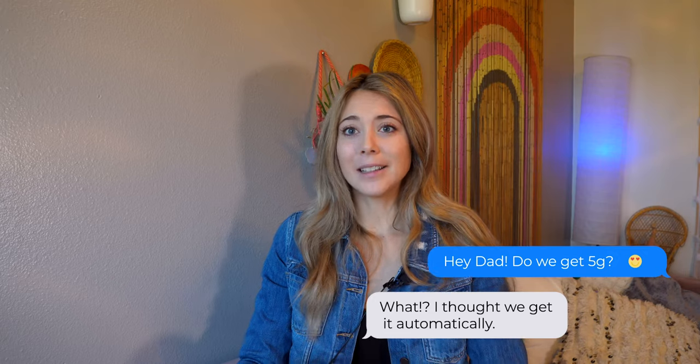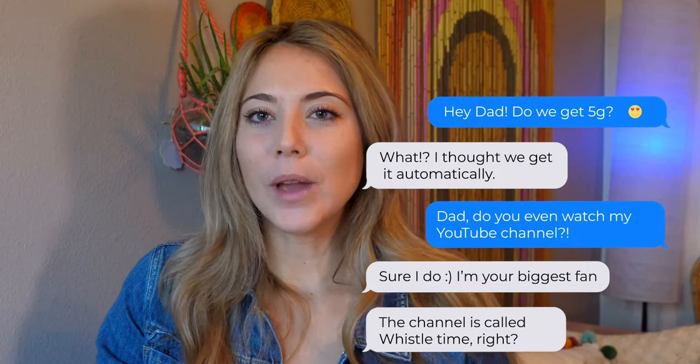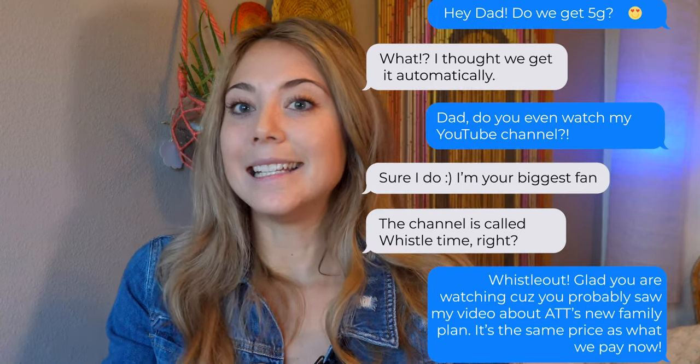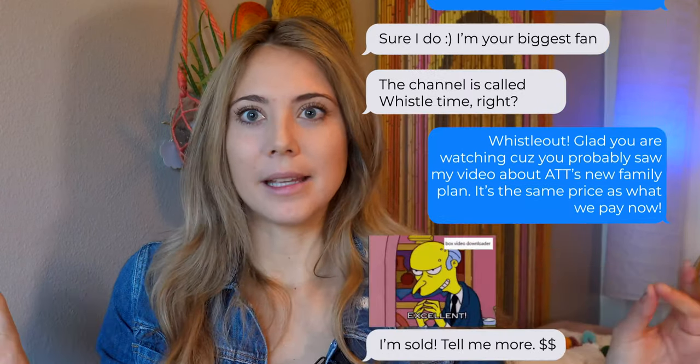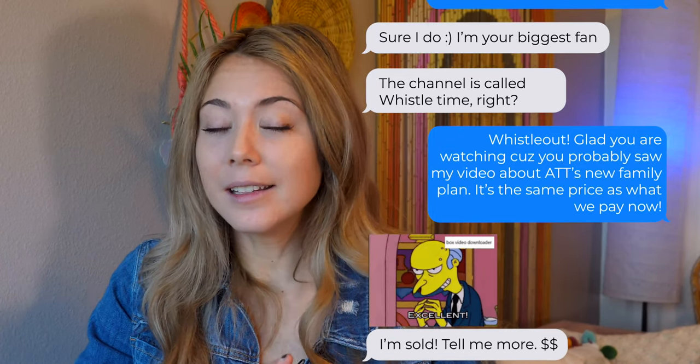I'm on my family plan, so I texted my dad asking if we get 5G with our plan. He's like, 'You don't just get it automatically?' I'm like, 'Dad, do you even watch my channel?' He doesn't — he's supportive, but he does not watch my channel. Anyhow, we ended up switching from our AT&T prepaid plan to the AT&T Unlimited Elite plan, which is awesome, amazing.